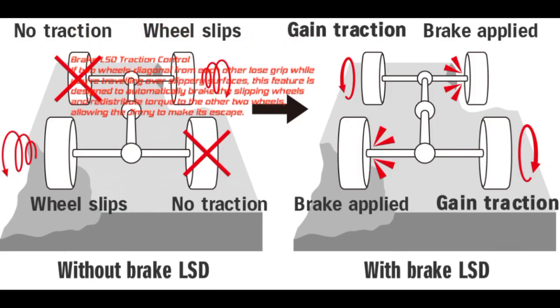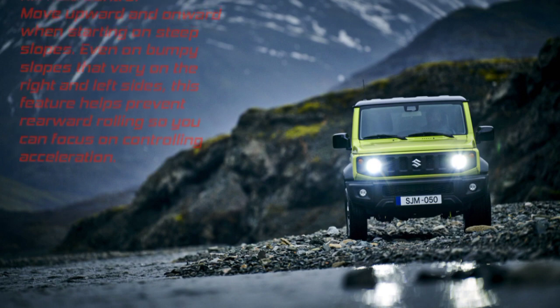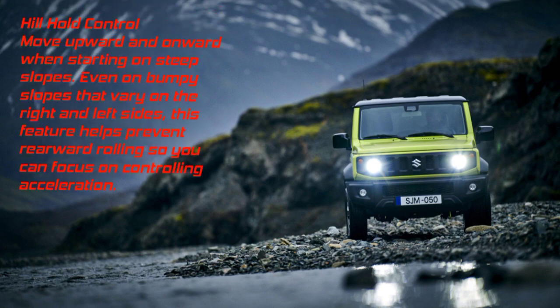Brake LSD traction control: If two wheels diagonal from each other lose grip on slippery surfaces, this feature automatically brakes the slipping wheels and redistributes torque to the other two, allowing the Jimny to escape. Hill Hold Control helps prevent rearward rolling when starting on steep or bumpy slopes, so you can focus on controlling acceleration.